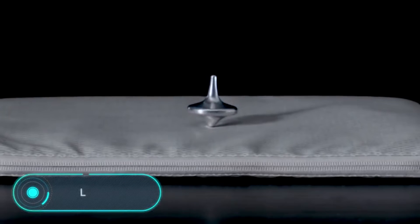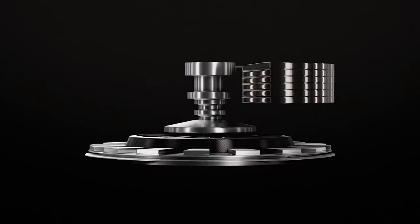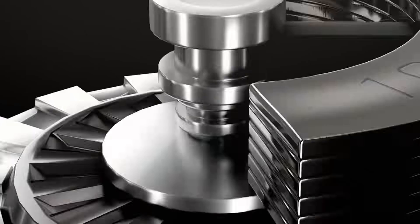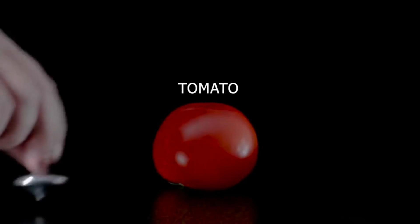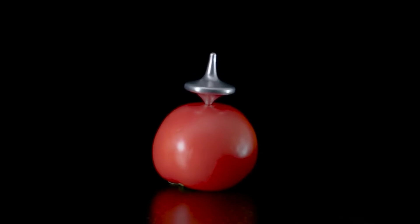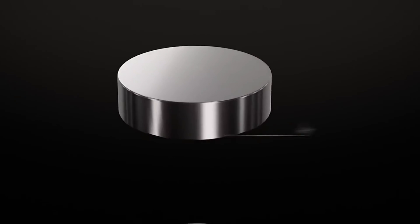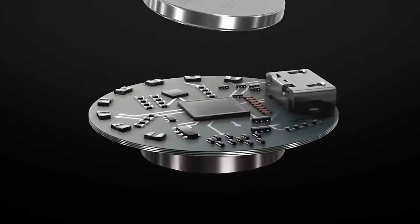Limbo. Here we have the spinner that broke the world record for rotation time. During the test it rotated for 27 hours, 9 minutes and 24 seconds. The manufacturer claims that a single twist of the wrist is enough for this innovative device to rotate for more than 4 hours. The secret to the incredible durability is an electric gyroscope that balances itself inside.